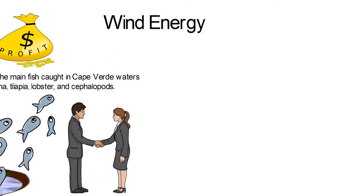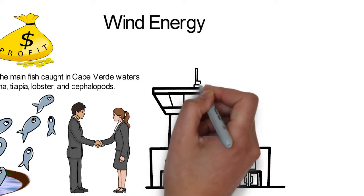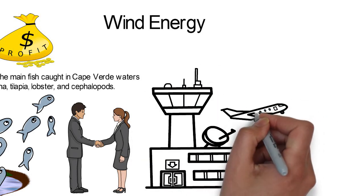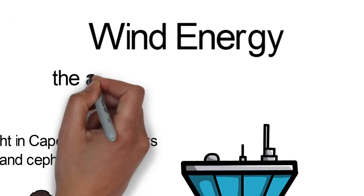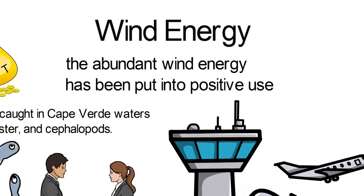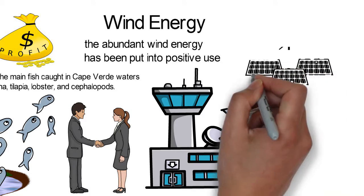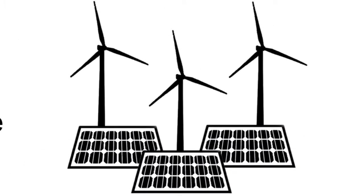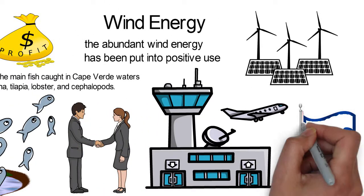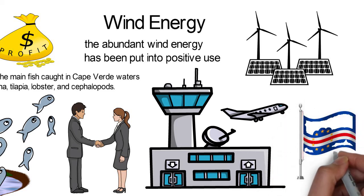Wind Energy. Cape Verde is located along a windy path in the Atlantic Ocean. The nation experiences such high wind that they had to close one of their airports in Brava Island. But the abundant wind energy has been put into positive use. In 2011, Cape Verde set up wind farms on four of its islands. Now the wind farm generates 30% of the nation's electricity needs. Wind energy is cheap, environment-friendly, and renewable, making it a very important resource for Cape Verde.